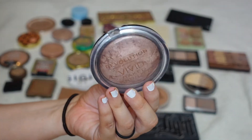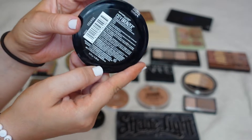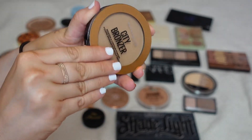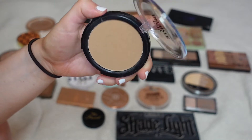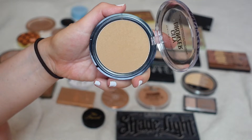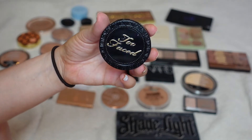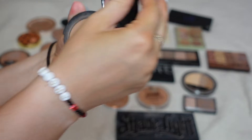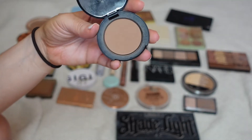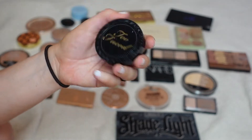Next is the Maybelline City Bronzer in the shade 200. I like this bronzer a lot, so this is one I will be keeping. I don't really have a bronzer this shade — it's kind of unique in my collection and I really like the formula. Next I have a mini from Too Faced, their Chocolate Soleil Bronzer. I will be keeping this — I like it, it's really cute and really tiny, it doesn't take up much room.